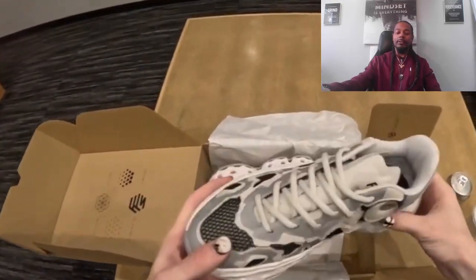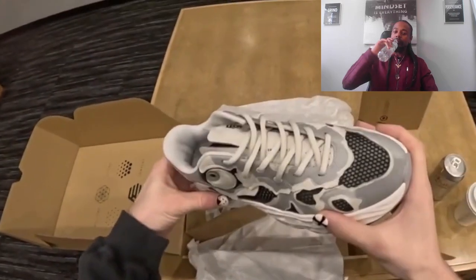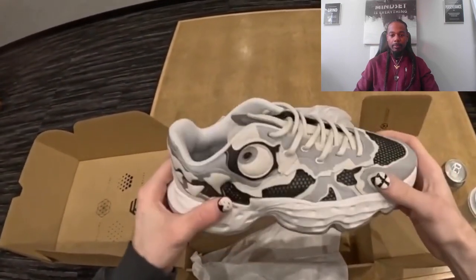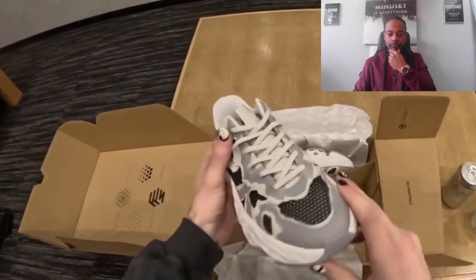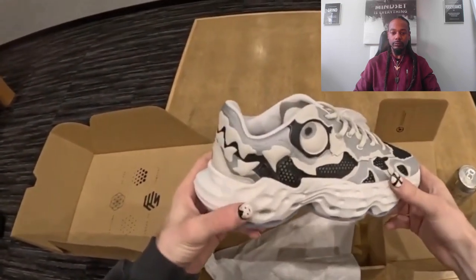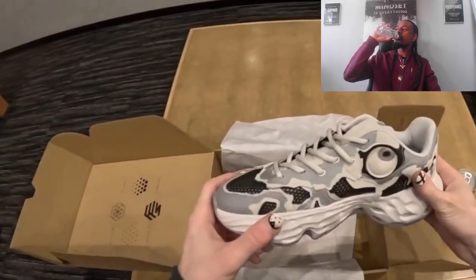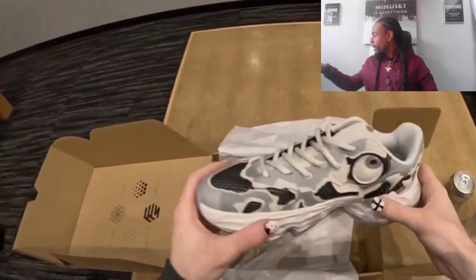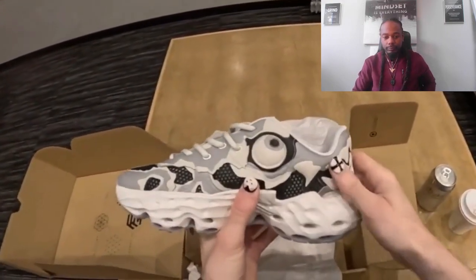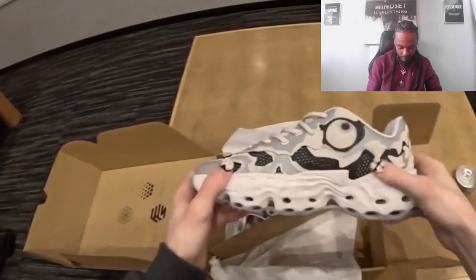It's been a bucket list moment for me to have a shoe, to collaborate on a shoe. To see it in person, to be thinking about all the details, to be going over the design process, and then you have it in your hand and it's actually a physical thing that you can wear — it's just absolutely insane. Just look at the details: the teeth just pop out, the eye is an absolute focal point, and the colors work incredibly well together.